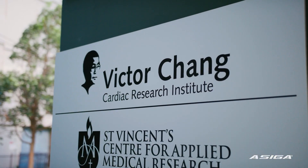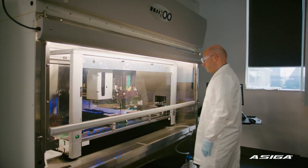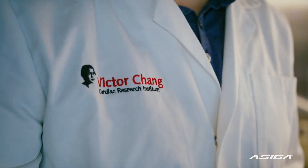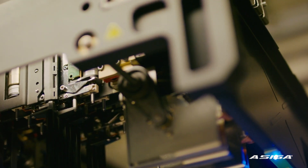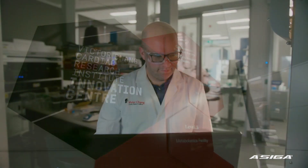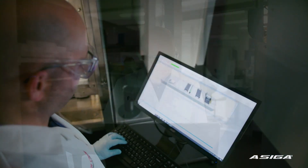The Victor Chang Cardiac Research Institute was established in 1994 and for the last 26 years we've been providing breakthroughs in cardiovascular research. One of the really cool things we have here is our innovation centre, which was initially set up by a 25 million dollar grant from the New South Wales government.